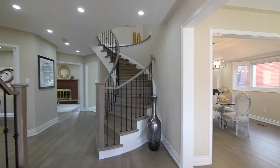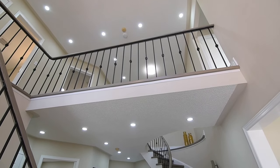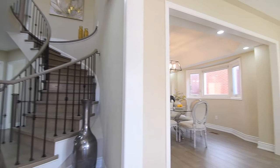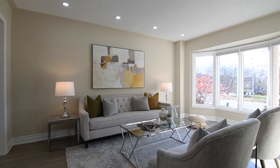The foyer is open to above, and showcased throughout the main and upper levels are wide-plank hardwood flooring, oversized upgraded tiled flooring, LED pot lighting, upgraded baseboards, plus a freshly-painted neutral decor.